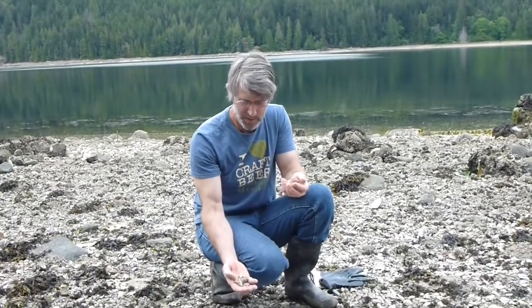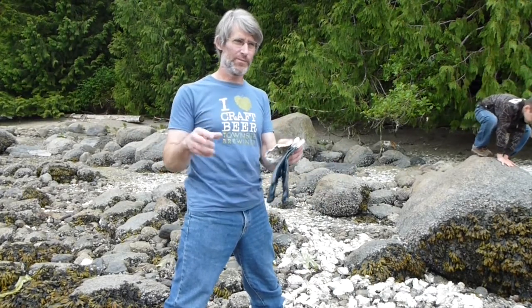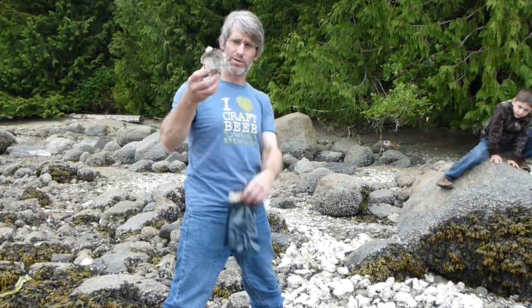This is some tiny oyster seed from last year. We put this on the beach in the fall, probably October or November, relatively high up on the beach because when they come from the trays they're very fragile. The main reason for putting them up high is that red rock crabs tend to be much lower on the beach. If we put the seed down low, the red rocks will easily crunch every last one of them.